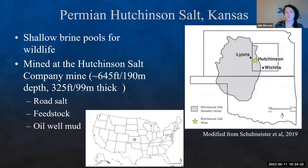The Permian Hutchinson salt has been used for shallow brine pools for wildlife long before humans arrived. It outcrops near the surface in Kansas and Oklahoma. This gray area on the map is where we have salt — our salt basin. It's currently being mined at the Hutchinson Salt Company about 645 feet (190 meters) below the surface. It's about 99 meters (325 feet) thick overall, and is used extensively for road salt, feedstock, and drilling mud.